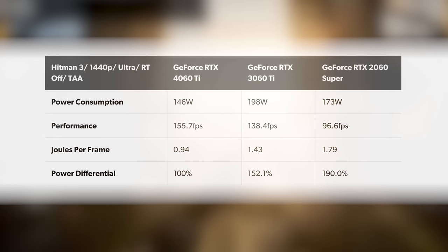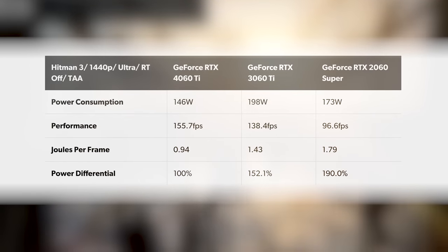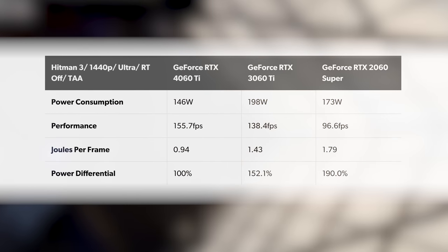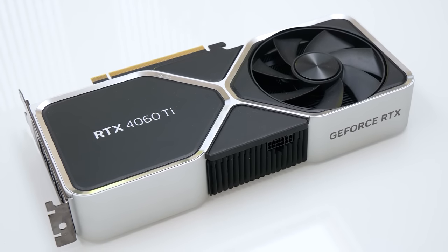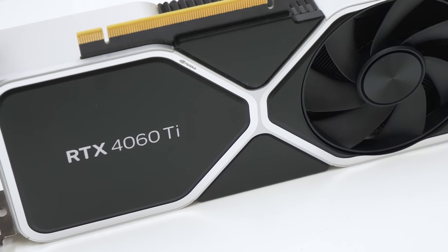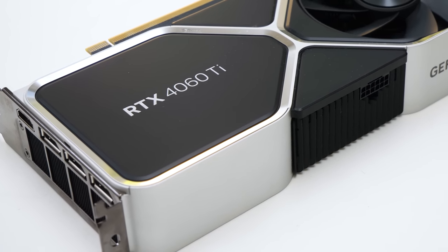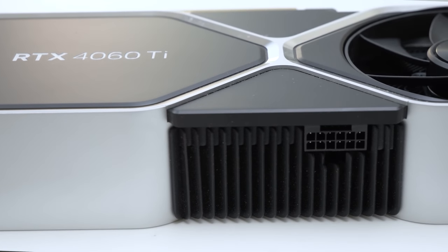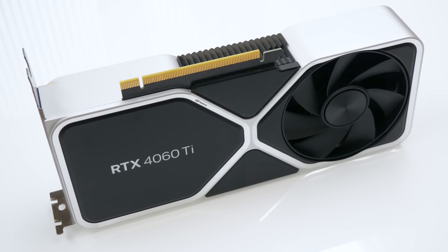Sticking with rasterization in Hitman running at max settings: a 34% reduction in power per frame up against the 4060 Ti's immediate predecessor, boosting to a 47% reduction when compared against the 2060 Super. So the efficiency is there, and in the form of the Founders Edition card I was sent for testing, the physical attributes are great too — very similar to the 4070, the same arrangement of DisplayPorts and HDMI 2.1, while power is still using the new socket, although partner cards may optionally revert to standard PCIe inputs.